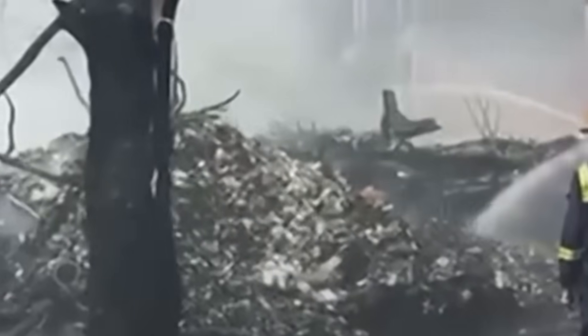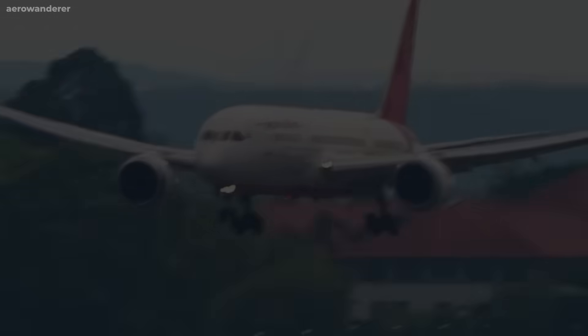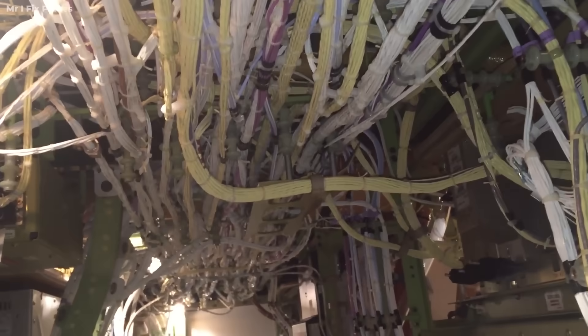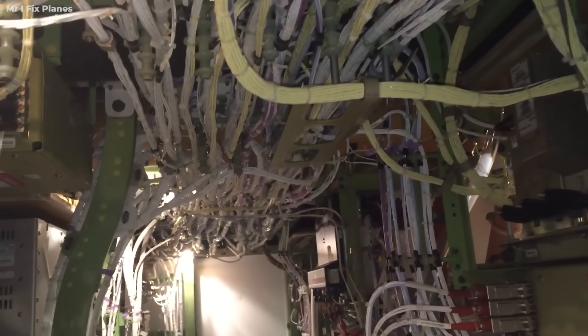Now let's talk about a different kind of threat — one that creeps in quietly and strikes at the aircraft's central nervous system: water leakage into the electronic equipment, or E&E, bay. After a 13-hour long-haul flight, maintenance crews in Europe discovered wet carpeting near the mid-cabin area of a 787. Initially brushed off as humidity, the real cause became horrifyingly clear when they pulled up the soundproofing insulation. Water had leaked straight through the cabin floor and dripped directly into the E&E bay — which contains the aircraft's flight control computers, electrical routing systems, avionics modules, and power switching units. It's supposed to be completely sealed off. Moisture here is not just unwanted — it's potentially catastrophic.